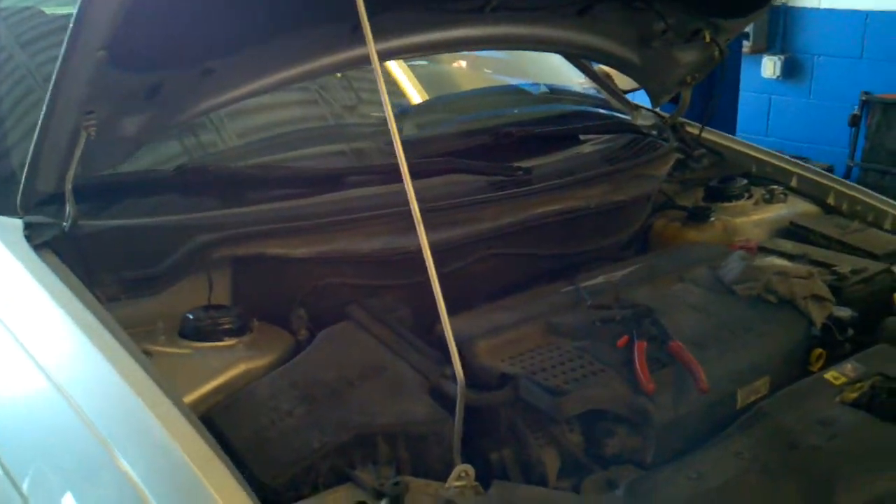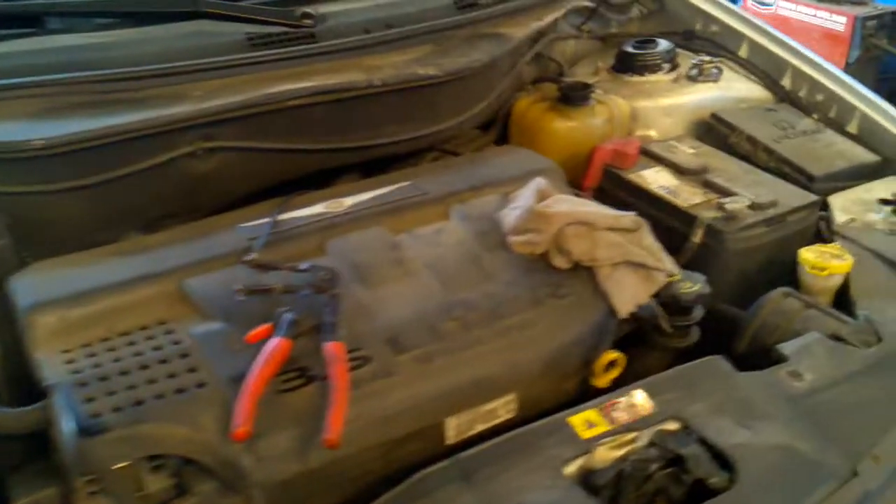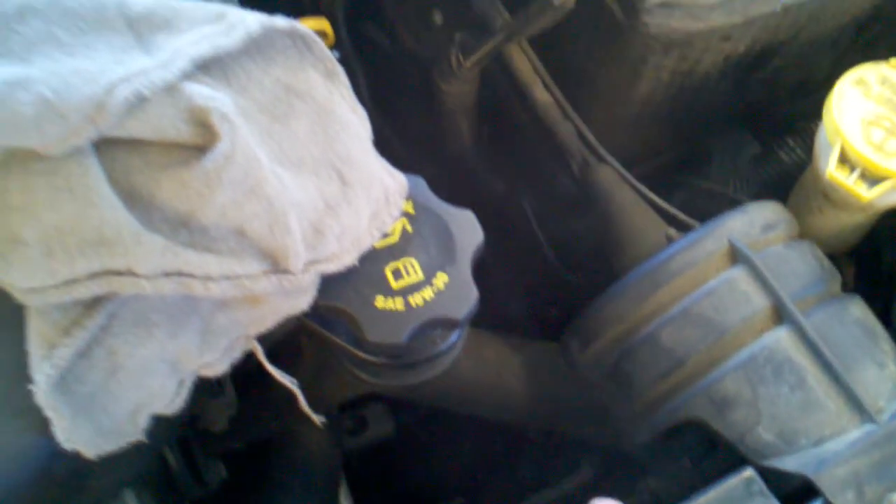We have a 2005 Chrysler Pacifica with a 3.5 liter. It came into the shop with the upper radiator hose blown off. We're going to do a combustion gas test on this to see what's going on. You can see the fluid is blue.